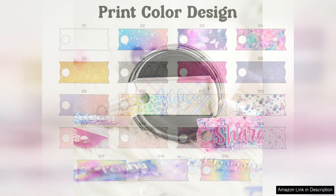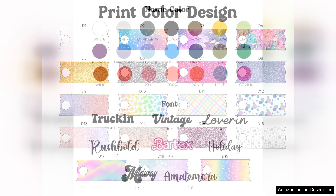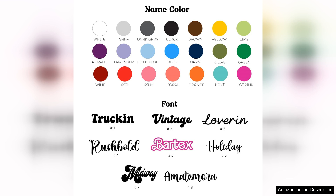I also love the variety of design options available. Whether you prefer a sleek, minimalist look or something more colourful and fun, there's something for everyone. It's a fantastic gift idea for friends and family who love their Stanley Cups.